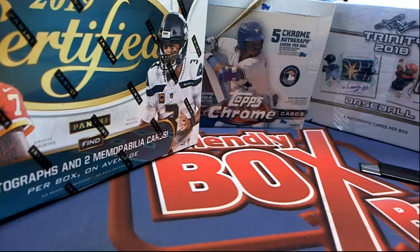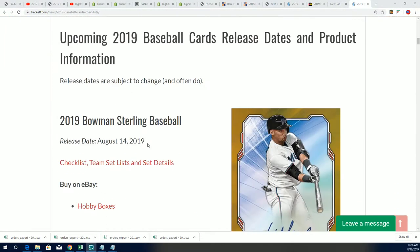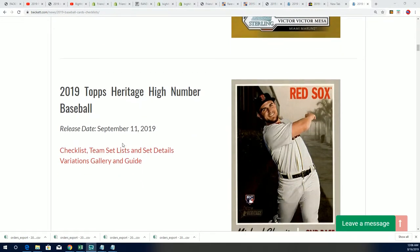Okay, here's Beckett — this is the place to go when looking for variations and all the little details. Very significant details about some of these products can be found here, and this is what I like to look at when finding out more about a product — Beckett's page. Looking for Heritage on Beckett's page — and there's Heritage High Number right there. You can click the variations guide.